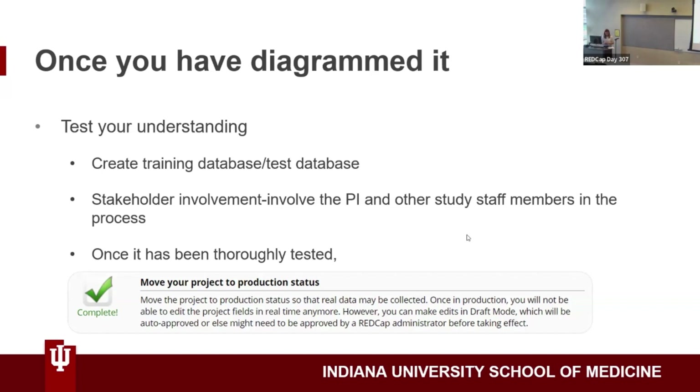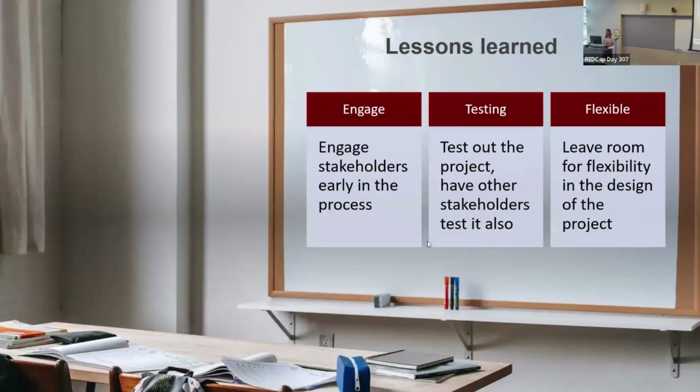It's important to have others test it to ensure accuracy and to elicit feedback. Once you've thoroughly tested it, you can move your project to production status. Some lessons I learned: engage stakeholders early in the process, because if you don't, it can result in missing data, which in my experience can be hard to recover. Test the project and have other stakeholders test it as well as much as they can.